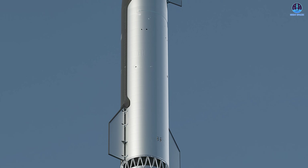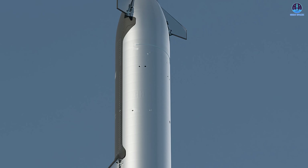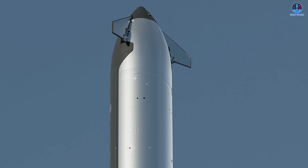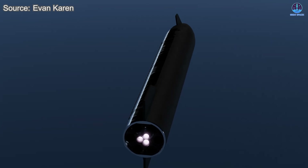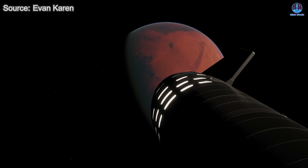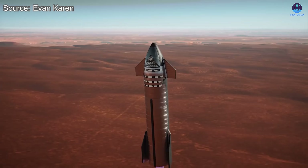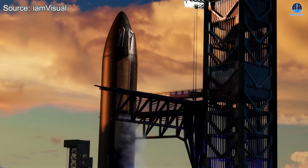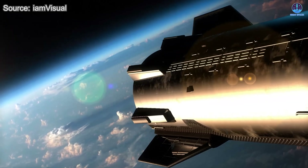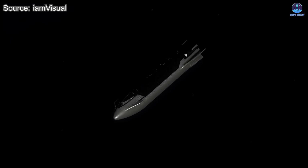Looking further into the future, Starship V-3 is expected to feature breakthrough upgrades, especially in its heat shield design. Beginning with Flight 12, which could take place later this year, the V-3 vehicles will benefit directly from the lessons learned on Flights 10 and 11. One of the most anticipated upgrades is the introduction of metallic tile systems for melting tests, something SpaceX has hinted at but not yet fully implemented. Such a design could eventually serve as the foundation for a Mars-capable heat shield robust enough to endure reentry into the Martian atmosphere. The coming months will be critical in determining how far the heat shield system can be pushed and how close SpaceX can come to achieving true reusability.